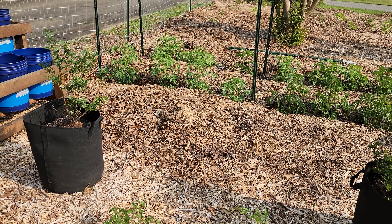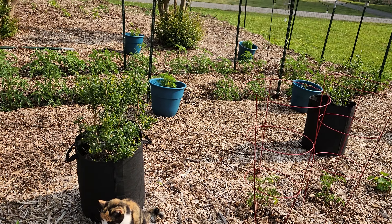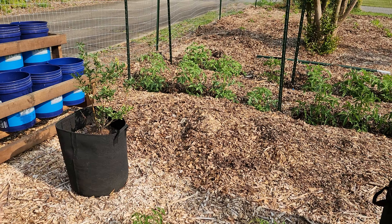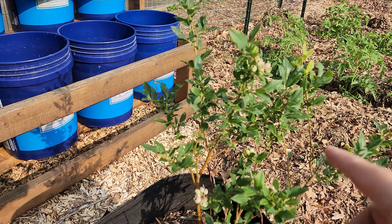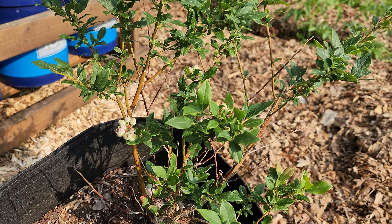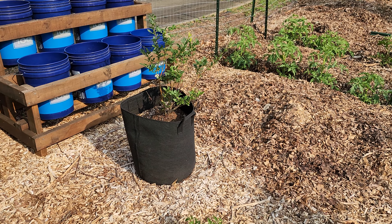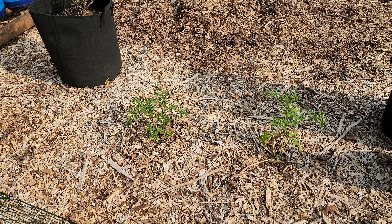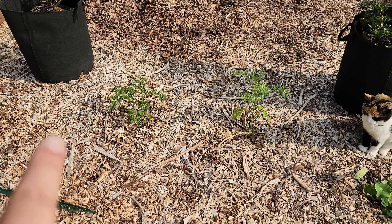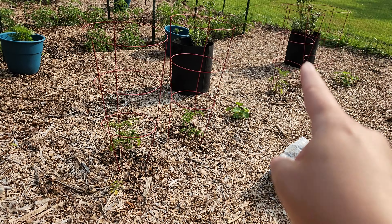In the pots here are my blueberry bushes — miniature blueberry bushes I've had for two years. I eventually want to put them in the ground, but as you can see we're getting some blueberries. I want to keep them in the fabric pots until I figure out exactly where I want to plant them.